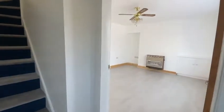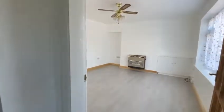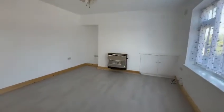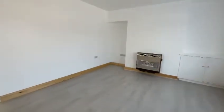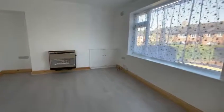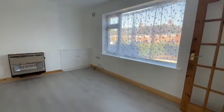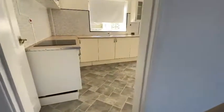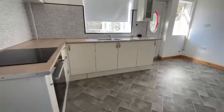We are starting inside the property today. The furniture will be on the advert, and this is the lounge. It's nice, light and spacious. The property has been refurbished recently, with a double glazed window to the front elevation, and through to the dining kitchen.